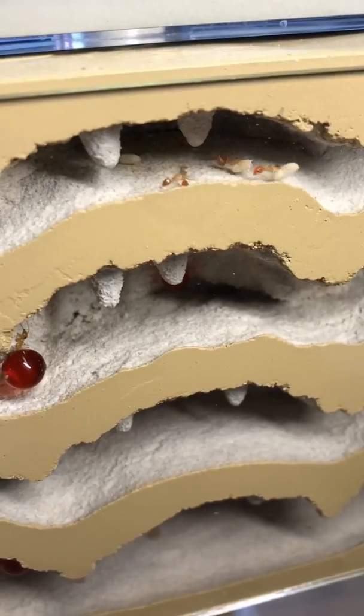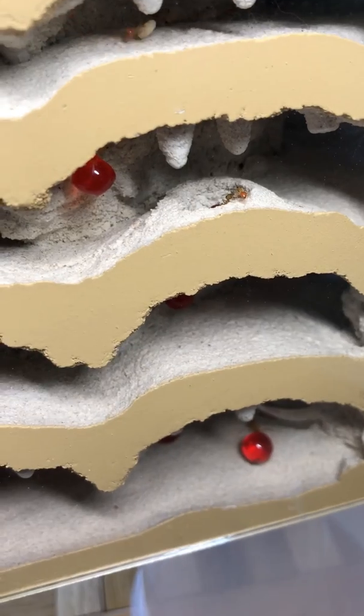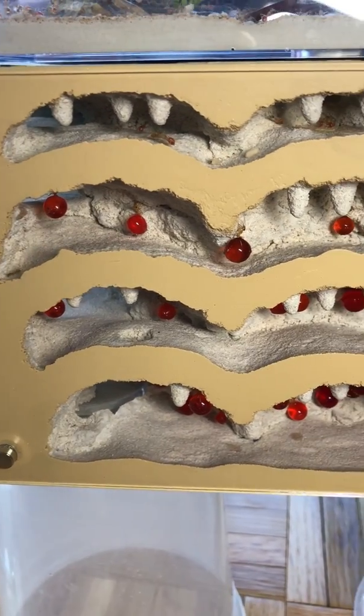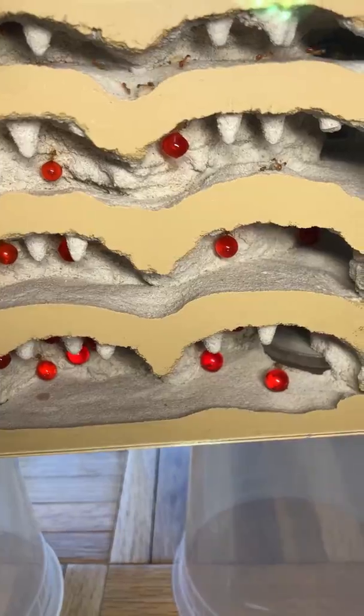Let's see their reaction. Very quickly worker ants started going down, exploring what was going on beneath them and making their way down to the different floors. Even though the nest still looked pretty empty since there were only a couple of worker ants going down and exploring, I couldn't wait to see them moved in and settled into their new home.